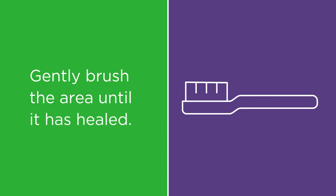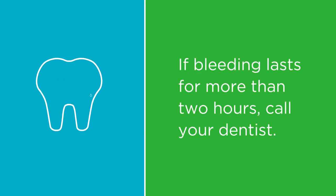Gently brush the area until it is healed. If the loose tooth causes bleeding for more than two hours, call your dentist.